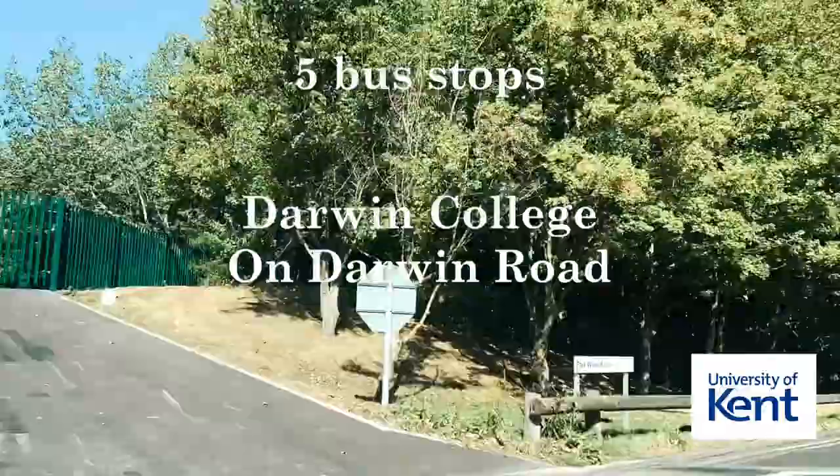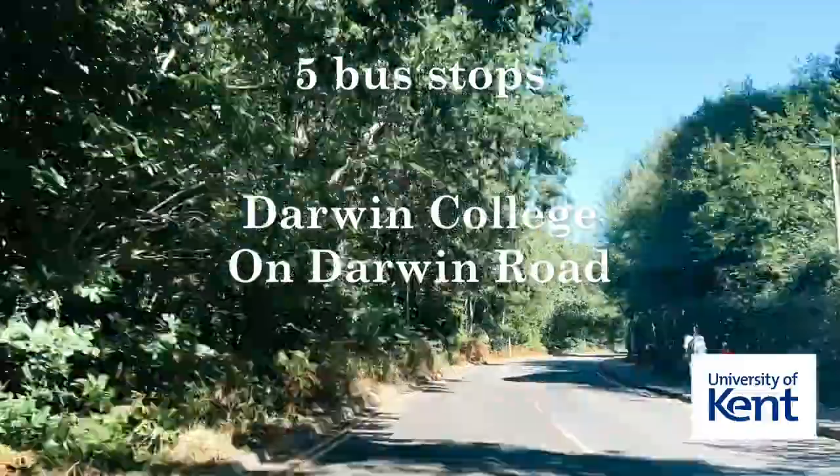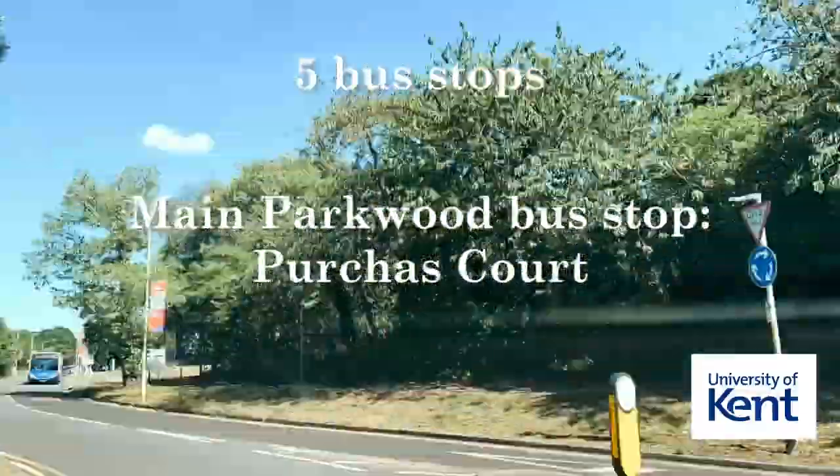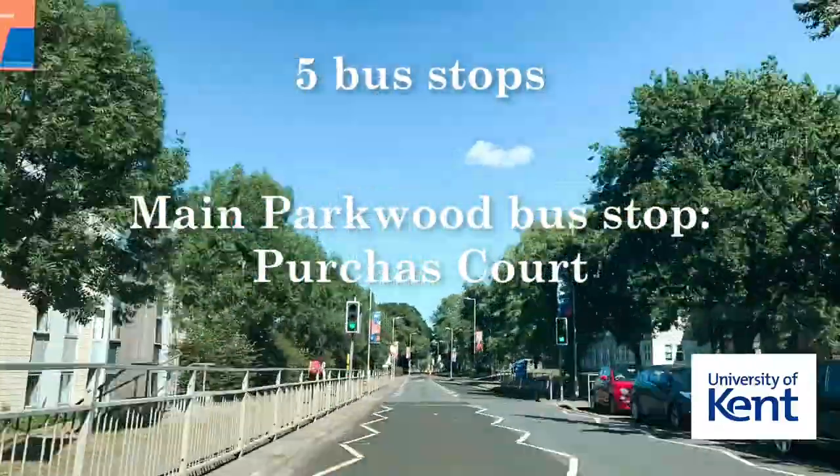There is also a Darwin College bus stop located on Darwin Road next to the Cornwallis Building. The main Parkwood bus stop is outside of Purchase Court.